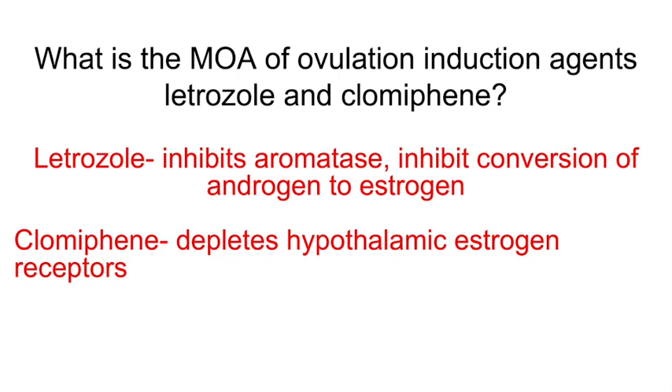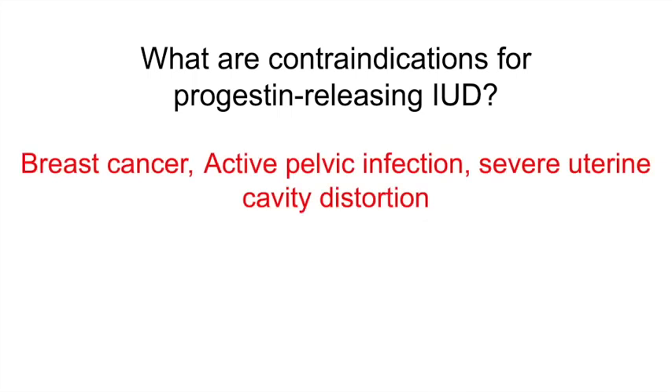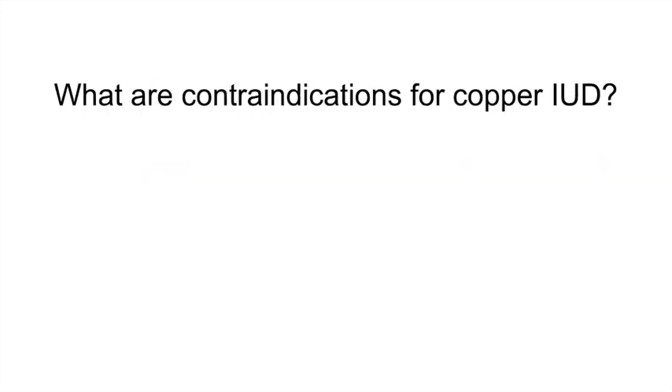What are contraindications for progestin-releasing IUDs? Breast cancer, active pelvic infections, and severe uterine cavity distortion. What are contraindications for copper IUDs? Wilson's disease, active pelvic infections, and severe uterine cavity distortion.